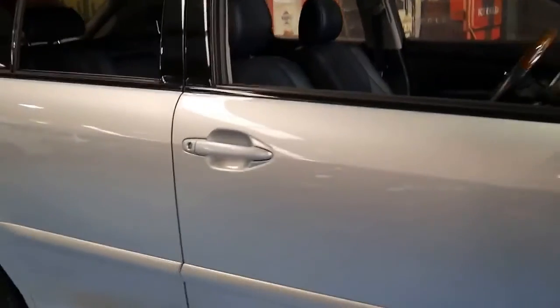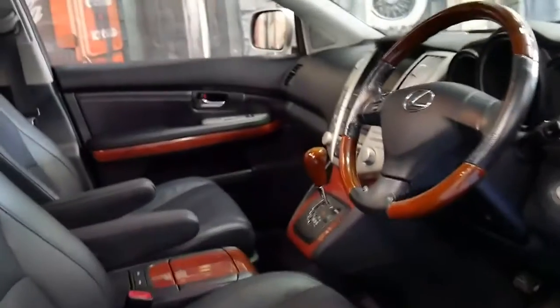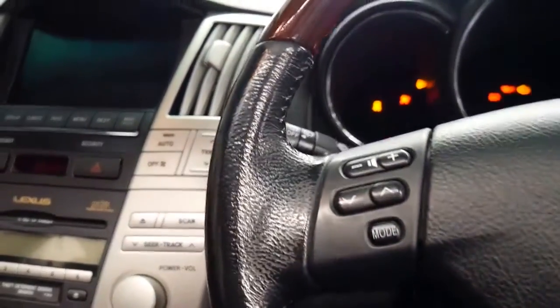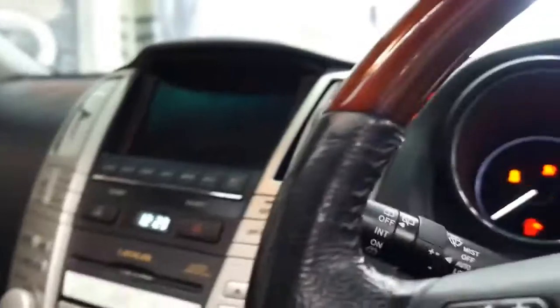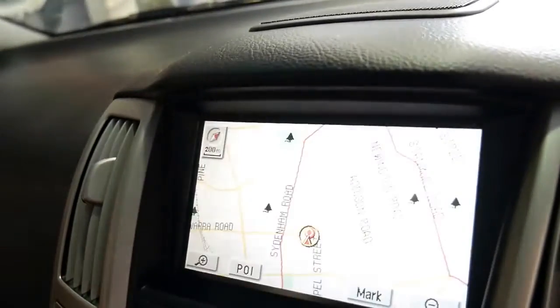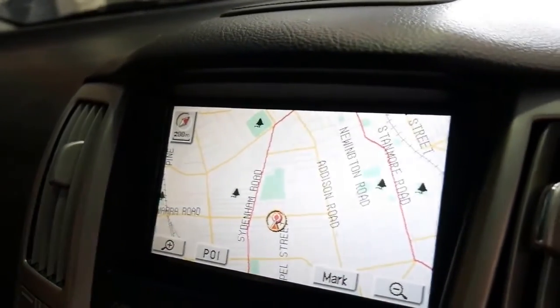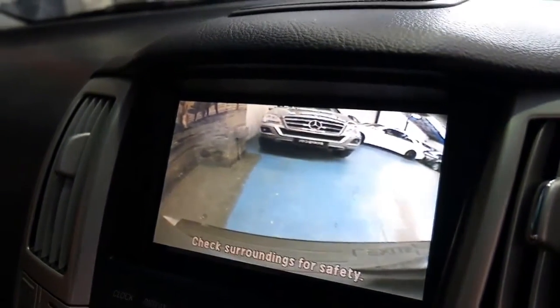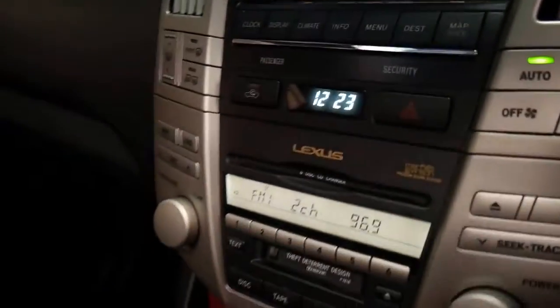I'll start the car. Getting back to the features I mentioned: the memory electric seats, the Xenon lights, sunroof, automatic headlights, automatic windscreen wipers, navigation — and the other good thing about Lexus is they're reliable. It's got Bluetooth, there's your navigation, there's your reverse camera, and it also has the Mark Levinson sound system.